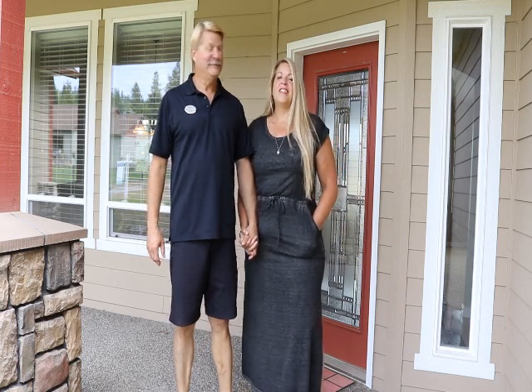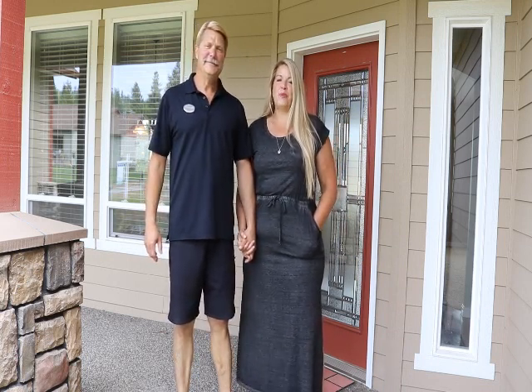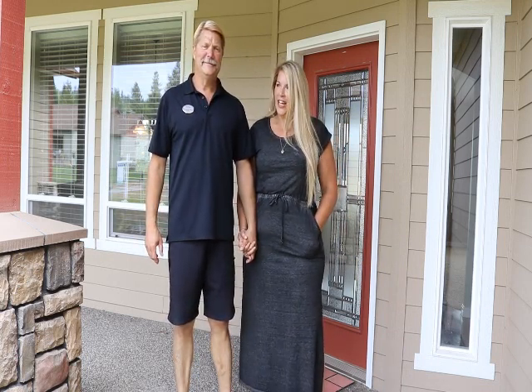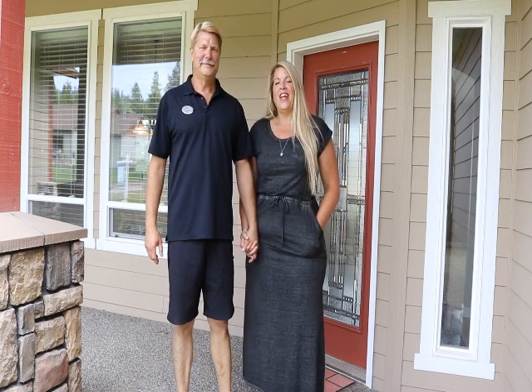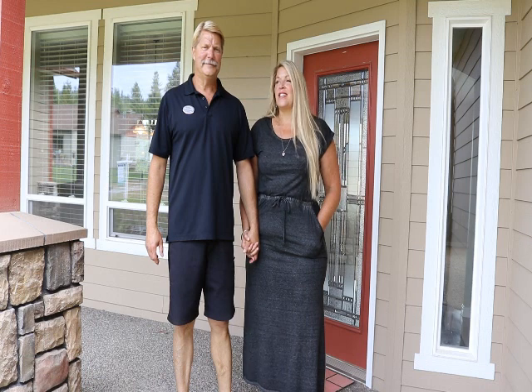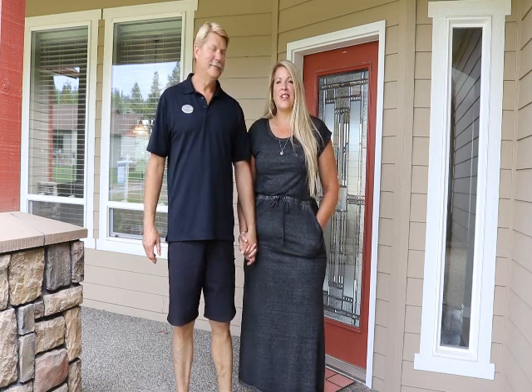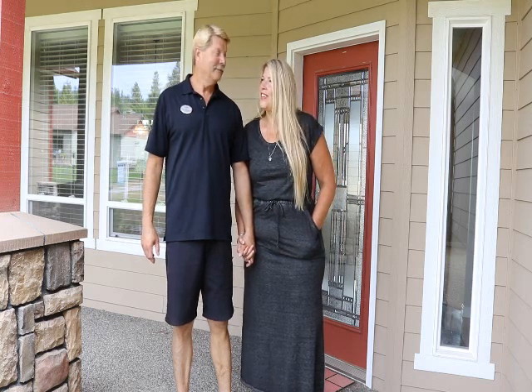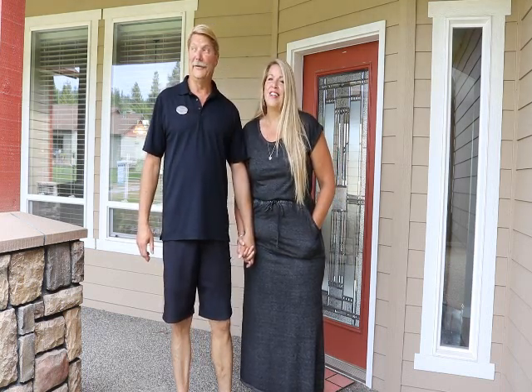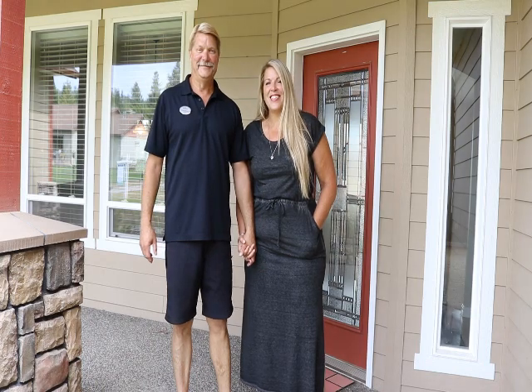Welcome to another episode of Keeping It Real Estate with John and Tracy. Today we're here on location at 11338 North Front Gate Court in Hauser Lake, Idaho. This is a great house — it's a single level home with a lot going on. The best part? The view, and it's super quiet out here. Very peaceful. Let's go in and take a look.